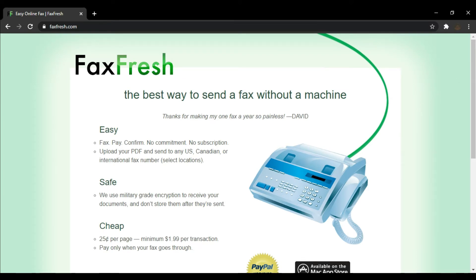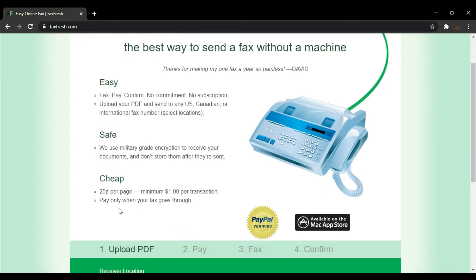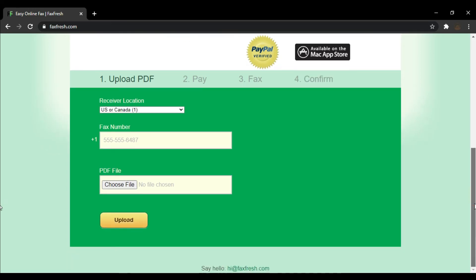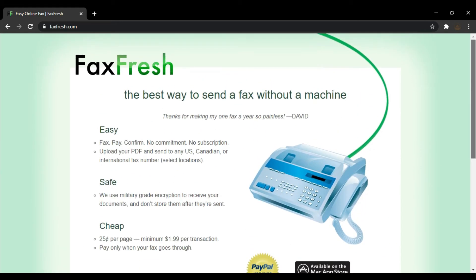FoxFresh is a good fax app for Mac that is relatively less popular than the rest of the entries on this list. However, if all you need is a simple solution to send faxes, FoxFresh can get the job done. Since it is a simplistic application, the interface of FoxFresh is not exactly like a dashboard. Basically, what you do is upload the file, pay for it, and FoxFresh sends it to the receiver. It is important to note that FoxFresh can only be used to send a fax — it is not going to assign you a free fax number, nor is it going to receive your faxes for you.